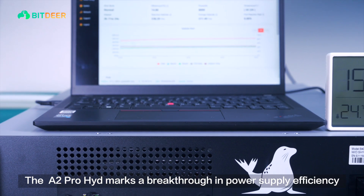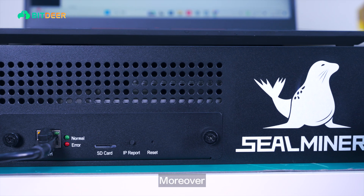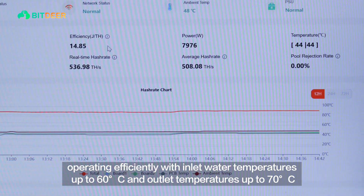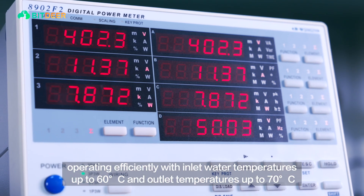The A2 Pro Hydro marks a breakthrough in power supply efficiency, achieving up to 97%. Moreover, it excels in high-temperature performance, operating efficiently with inlet water temperatures up to 60 degrees Celsius and outlet temperatures up to 70 degrees Celsius.